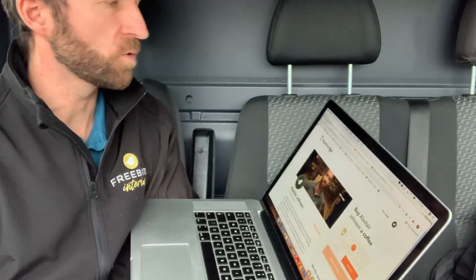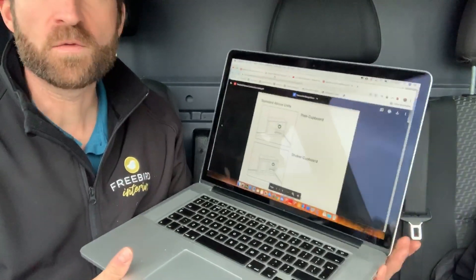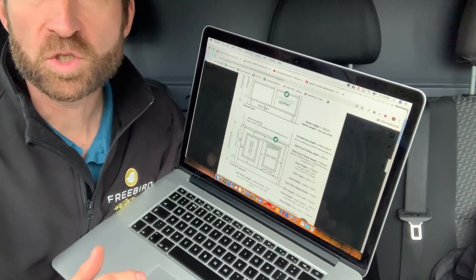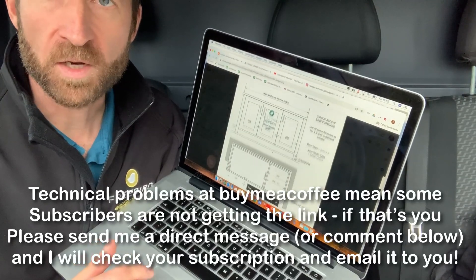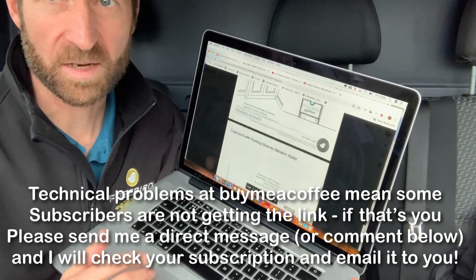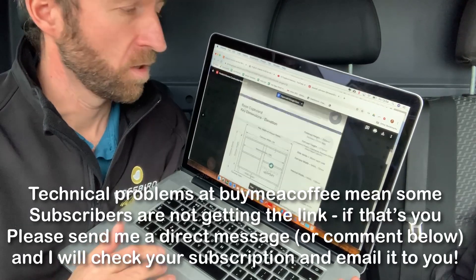If you've seen my Instagram, I publicised that if you sign up through buymeacoffee.com/freebird as a monthly subscriber, I was making available a file giving an overview of my system for fitted alcove cabinets. This PDF download is available if you subscribe at £3 a month. A lot of people have said it's been very valuable, but many have asked why I'm giving it away so cheap. I did that partly to test the water and get my methods out there.